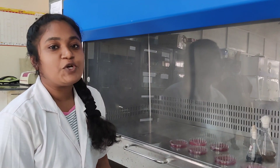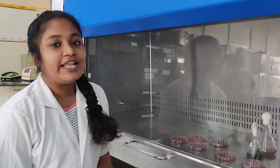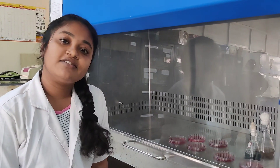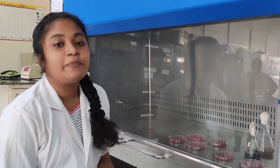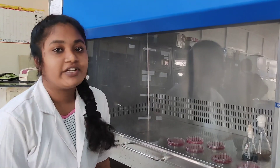My research topic is the isolation, identification and characterization of bacteriophages, which in the future can be used for phage therapy against multidrug-resistant organisms.